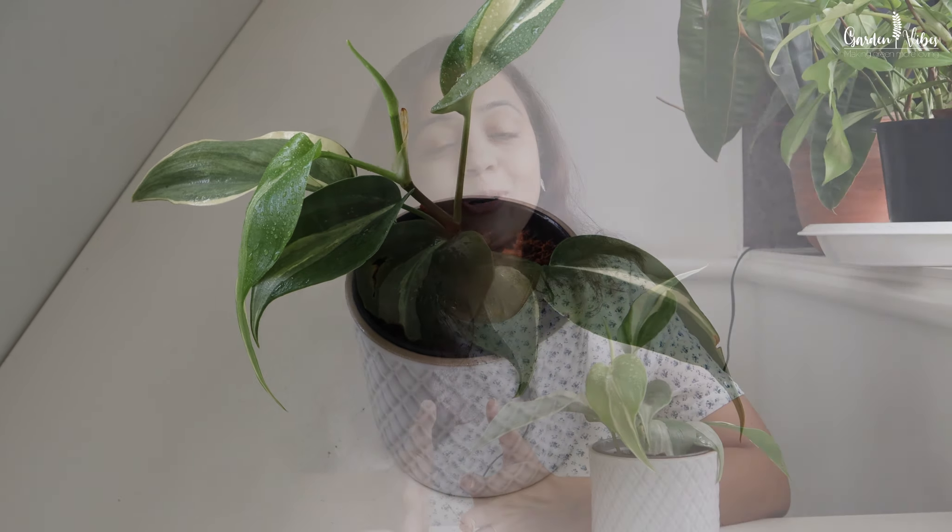It's a low-maintenance philodendron, so perfect for beginners. It needs bright indirect light to maintain those amazing orange hues, and if humidity drops, the leaves can get crispy, so a humidifier or consistent misting is important. Honestly, even with the little care it needs, it's totally worth it for that splash of color. I definitely recommend trying it if you want to add something special to your plant collection.